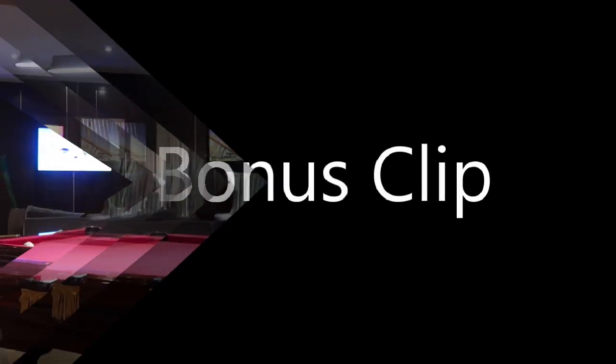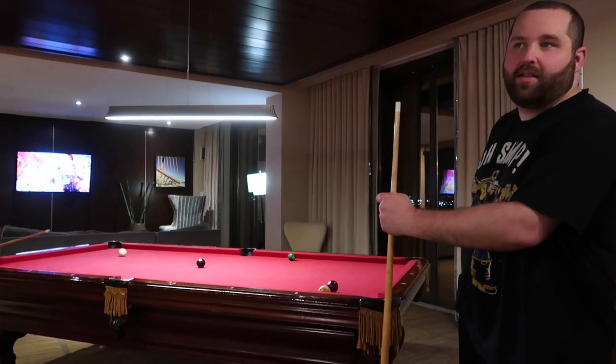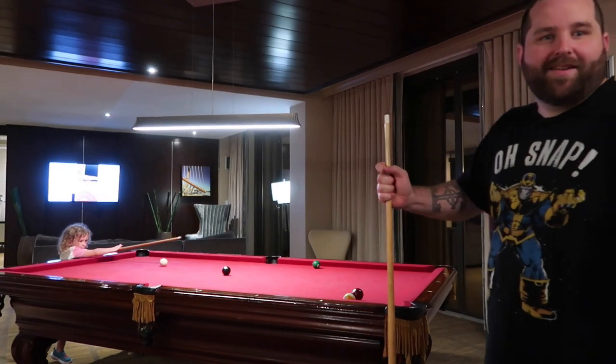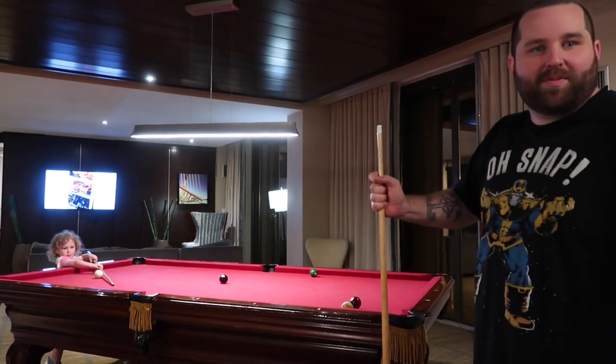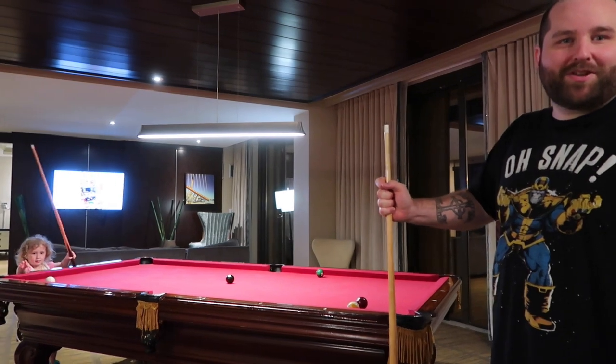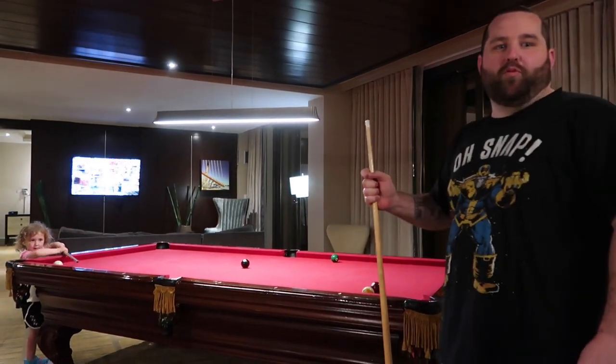Alright, this is it from Doubletree — we're heading to the cruise now. We enjoyed staying here and would love to come back sometime soon. Until next time. Does the pool table remind you of Fresh Prince of Bel Air? Where Uncle Phil was playing dumb with pool — he was a pool shark back in his day. He's like, 'Break out Lucille!' Bye!